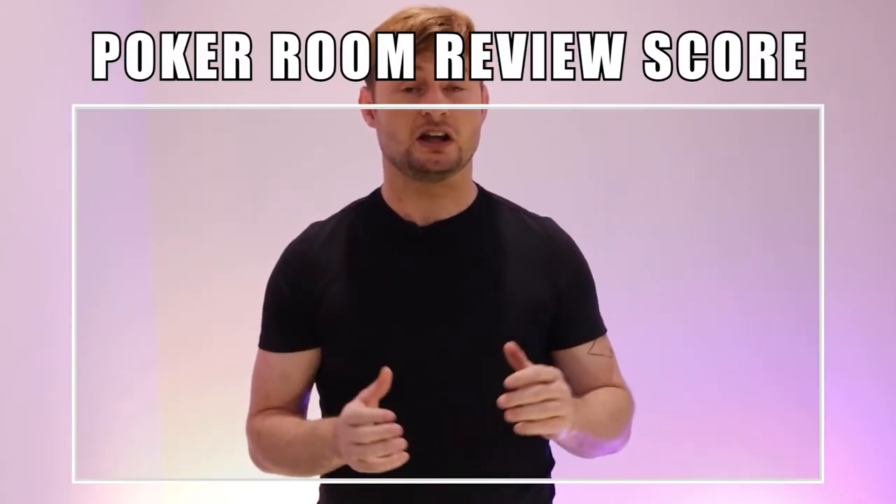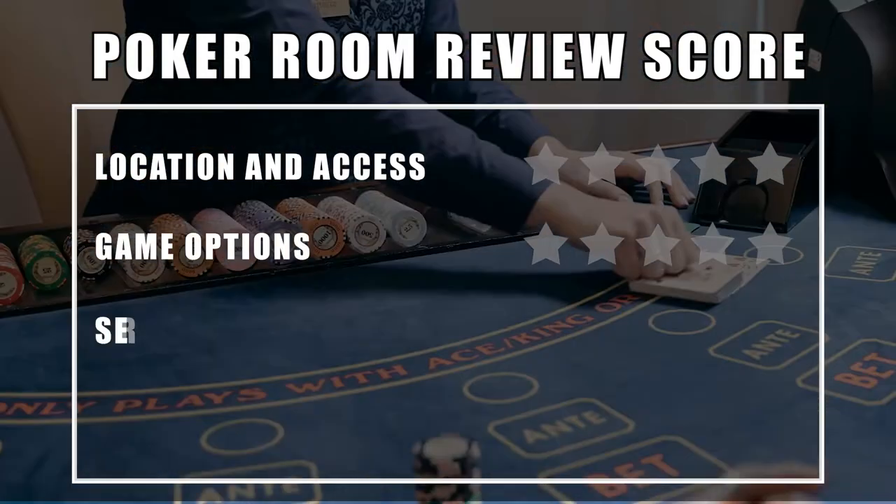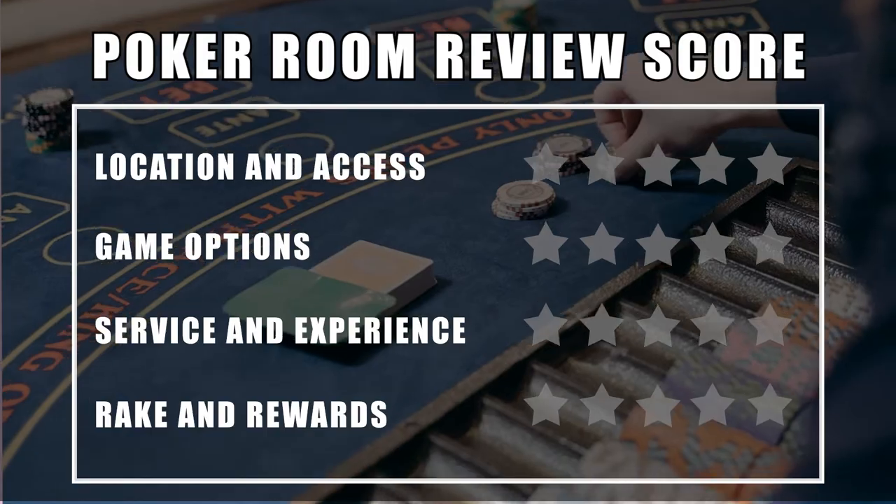For each venue, we review a range of characteristics, including location and access, game options, service and experience, and rake and rewards. We also discuss any rules, quirks and issues we find when visiting each location.